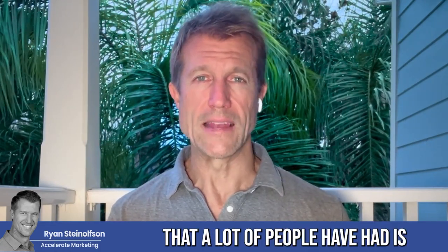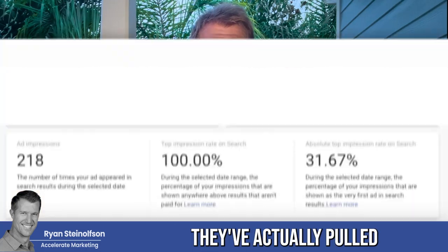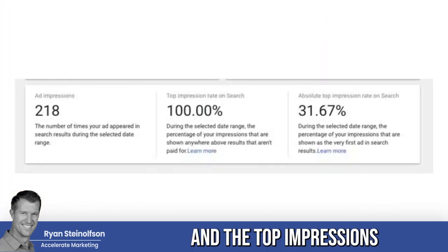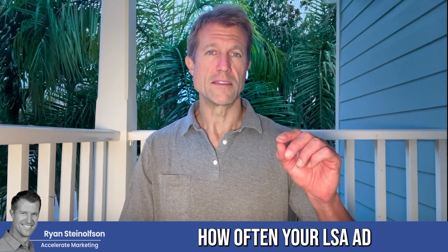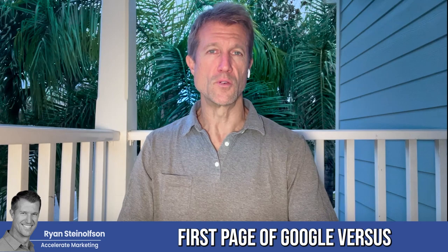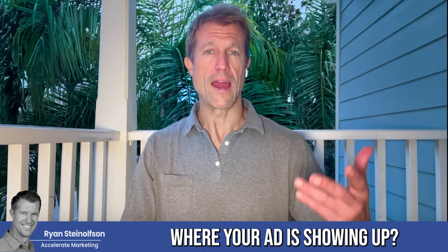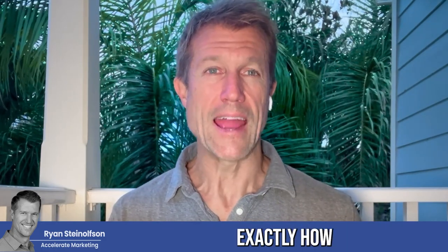This is a question that a lot of people have had: how do I know how well I'm doing with Google Local Service Ads? So there is a way to identify this. What Google has done is they've actually pulled in the impressions and the top impressions into the Local Service Ads platform so that you can track over time how often your LSA ad is showing up as one of the top two or three on that first page of Google versus the total number of impressions where your ad is showing up. This is really important information, and what it can do is help you identify exactly how well you're doing over time with your Google Local Service Ads page.